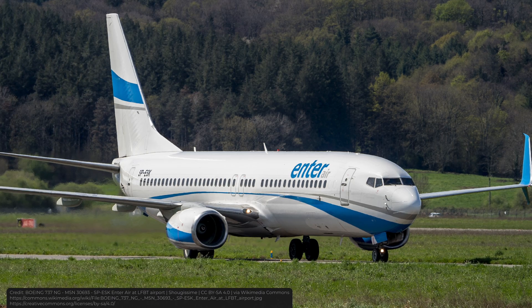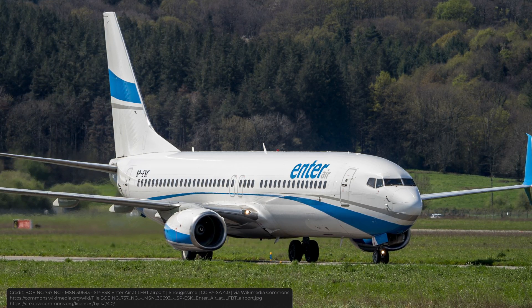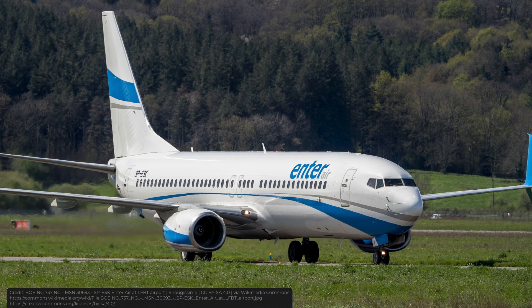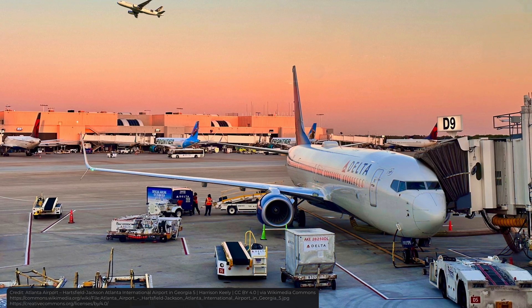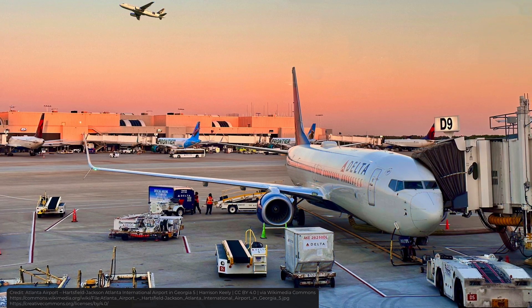Imagine a world where planes won't be reusable, where instead of just refueling the plane to make a round trip, you'll need a new plane to do that. Given that the price of a new Boeing 737 is $100 million, you'll have to be a billionaire to afford to fly. Thankfully, in our world, planes are reusable, and we only pay for fuel, pilot salaries, and some maintenance.